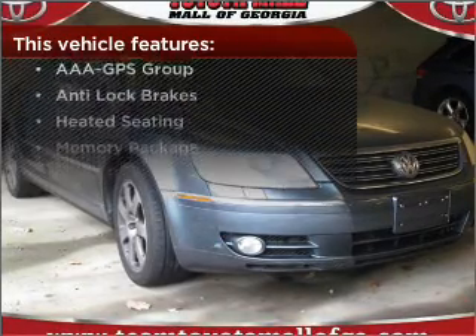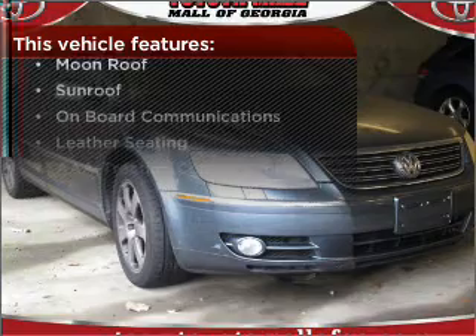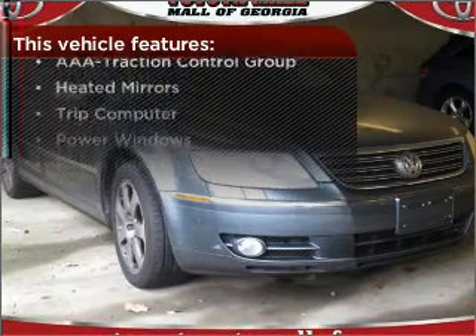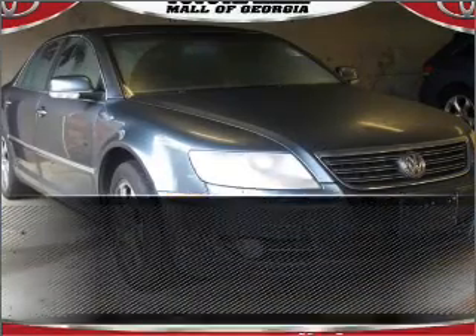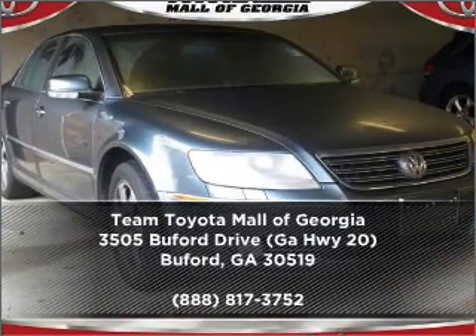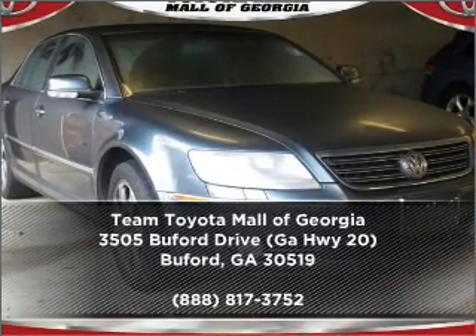This vehicle comes with a great list of added features that take your driving experience to the next level. Drive home today in your perfect ride. Click or call to get more information.